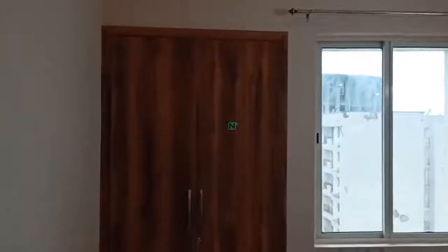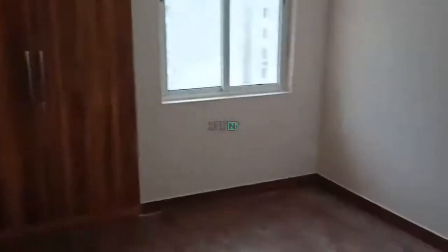Entering bedroom number 1. This is bedroom number 1. Light working. Fan working. This room has a common washroom.